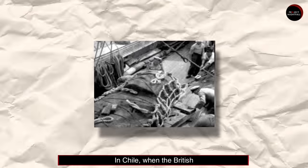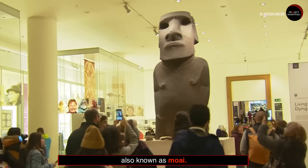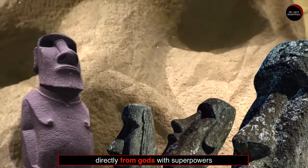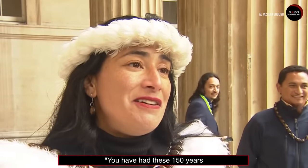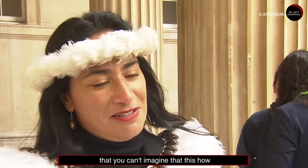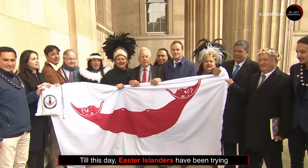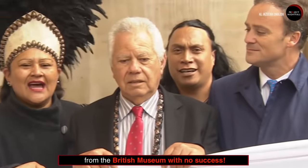Number 4: In Chile, when the British made it to Easter Island, they stole this piece called Hoa Hakananai'a, also known as Moai. It's believed to be descended directly from gods with superpowers that can benefit humanity. "You have had this 150 years — the most spiritual, sweet and powerful object that you can't imagine how important it is for us." Till this day, Easter Islanders have been trying to get their culture back from the British Museum with no success.